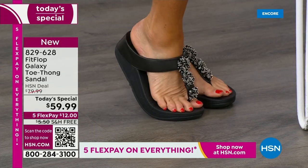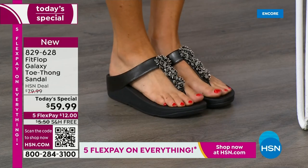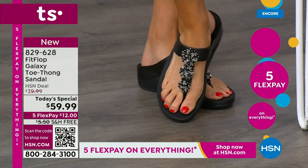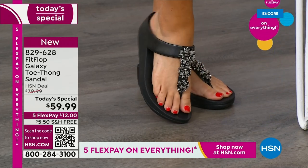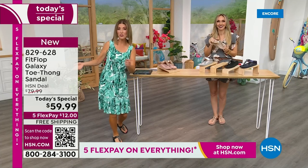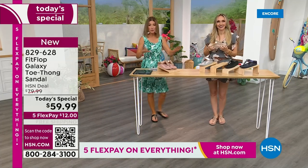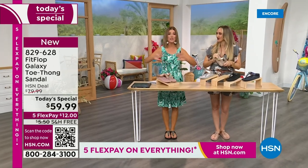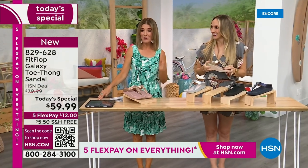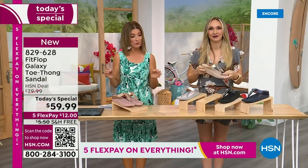They really knocked it out of the park choosing this style to bring for the Today Special for June — which is our last one for the year. We don't get to do Fit Flop Today Specials very often. You're watching right at the launch, so you can get all the choices. Right now we have all the colors and all the sizes. By morning, that will not be the case — for $12 a month, this might be the best time to shop Fit Flop.